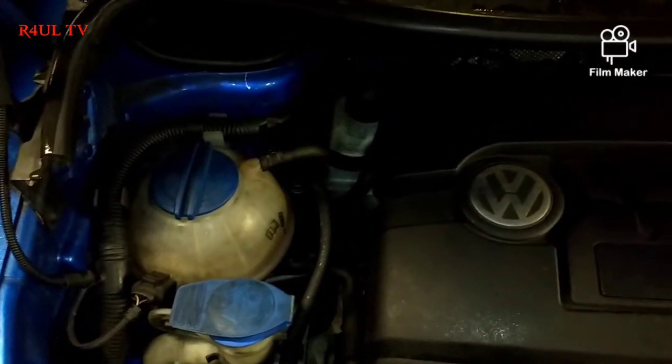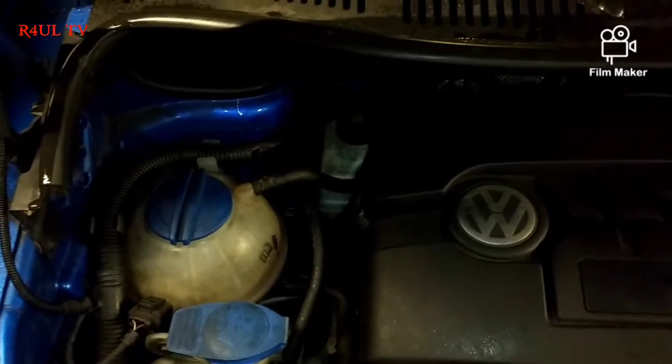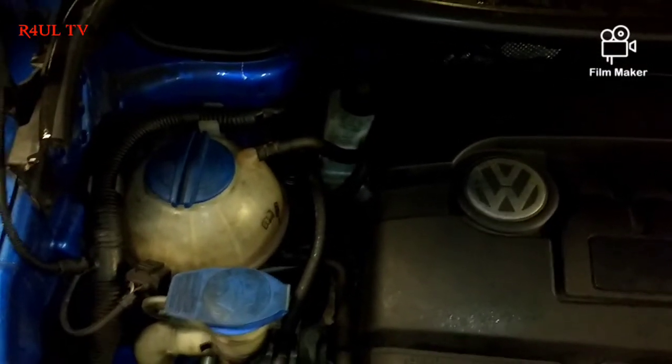Besides those two causes, brake fluid shouldn't really go down. If you've got a leak on the master cylinder, the brake fluid and clutch fluid may go down a little. Also make sure you check your spare tyre.